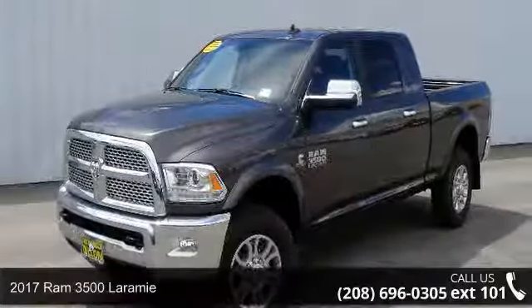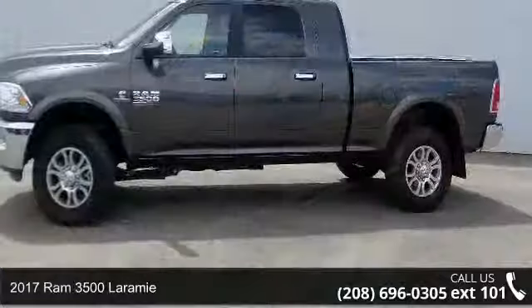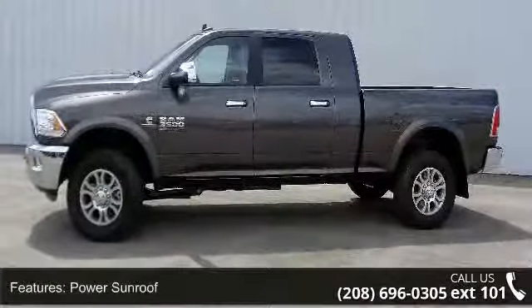Imagine yourself in this 2017 Ram 3500 Laramie. If you are looking for a first-rate auto, this one could be yours today. Enjoy these notable features: